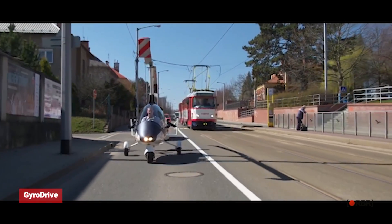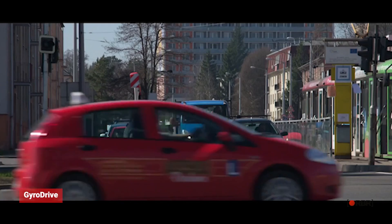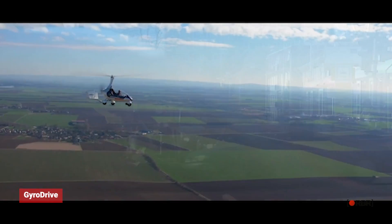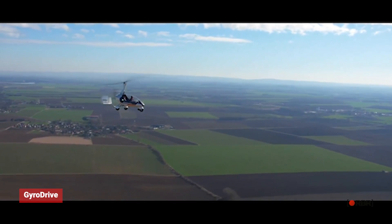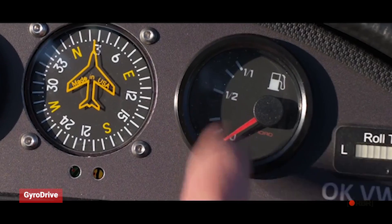However, GyroDrive's advanced technology makes it expensive and may not be suitable for everyone. If you're looking for a high-performance flying car that's practical and versatile, the Auto Gyro GyroDrive is also worth considering.